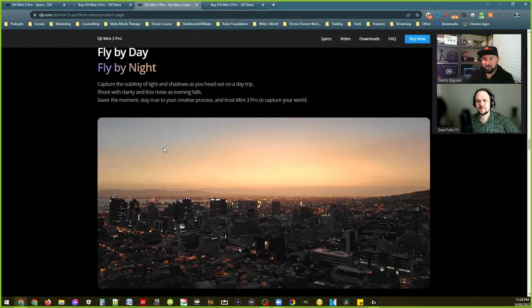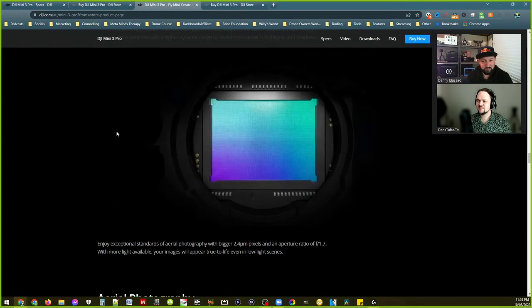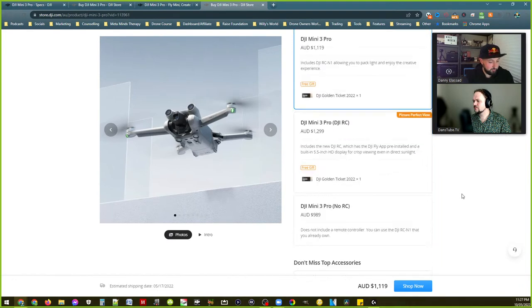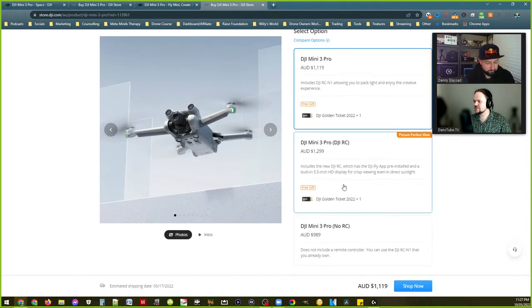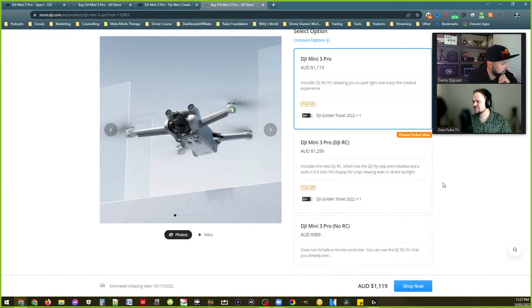It blows the Mini 2 out of the water already. I'd like to see an actual side-by-side comparison with the Air 2S — the sensor on this is not much smaller than the Air 2S sensor. Flight time is massive. Someone's asking about pricing. DJI Mini 3 Pro standalone with the RC N1 controller — that's $1,119 Australian. With the brand new DJI RC controller it's only about $100 or $200 more.